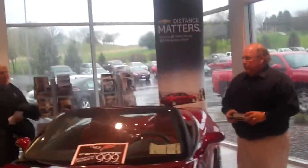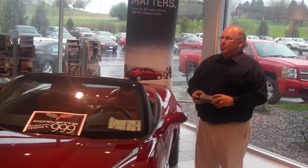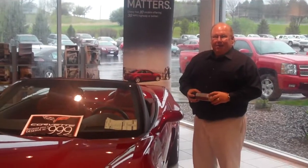2012 Cadillac Convertible. It's just short of $79,000. Really nice car. You want to protect a car like this.